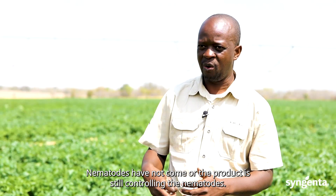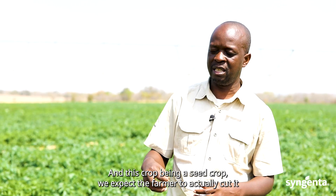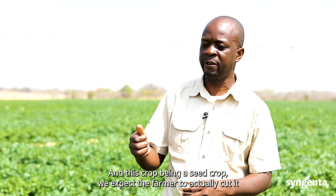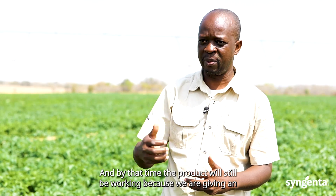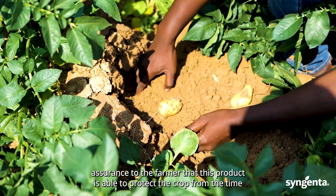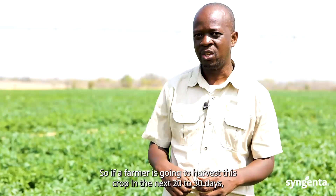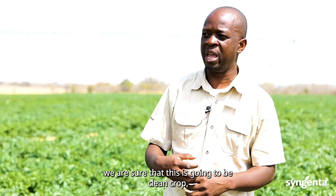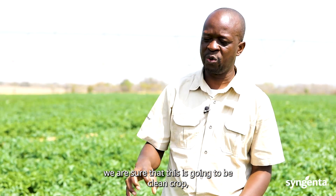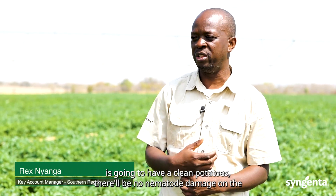Nematodes have not come through, or the product is still controlling the nematodes. This crop being a seed crop, we expect the farmer to cut it down and start harvesting in the next 20 to 30 days. By that time, the product will still be working because we give an assurance that this product is able to protect the crop from the time of planting up to at least 90 days. So we are sure this is going to be a clean crop — the farmer will harvest clean potatoes with no nematode damage.